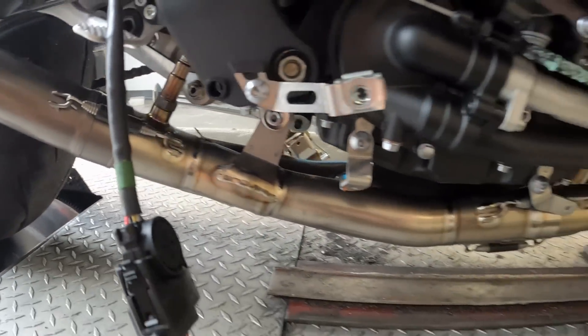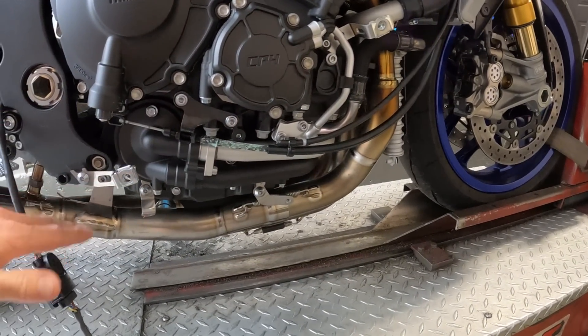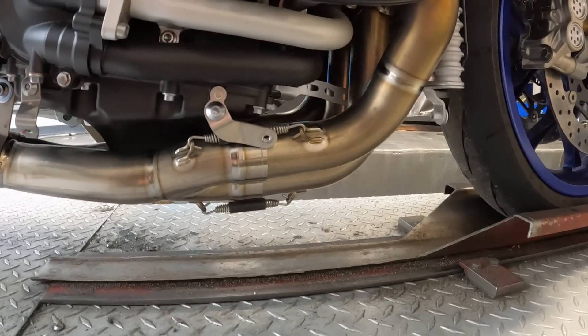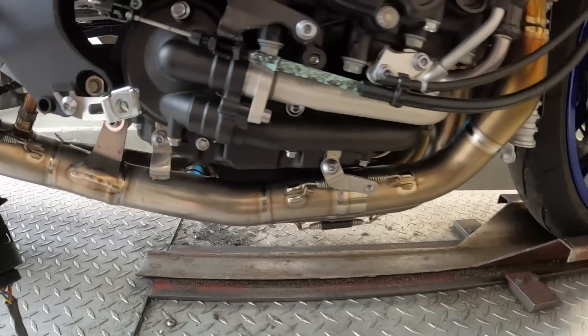This thing was $4,000 and it's so big you can't even run your factory bottom fairings. The exhaust system comes with an additional lower fairing that's going to bolt onto the bike to cover everything up because the exhaust tubing is so large. We're going to see what this thing's all about today and find out is it worth the money.